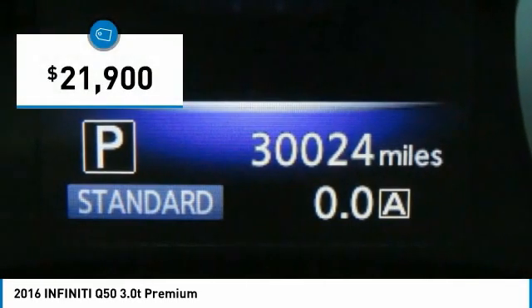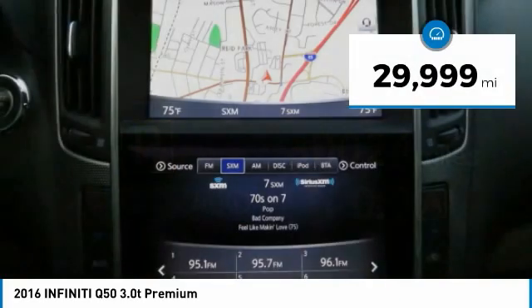And it is priced below $25,000. This vehicle has less than 30,000 miles.